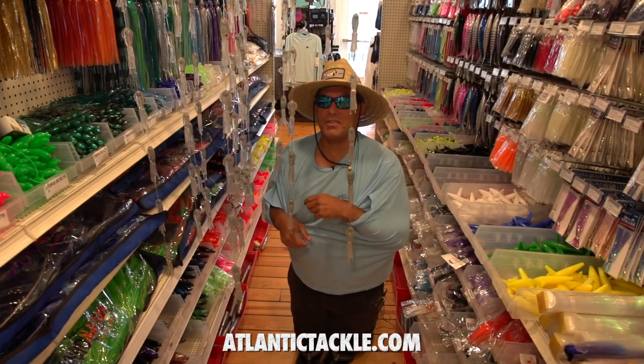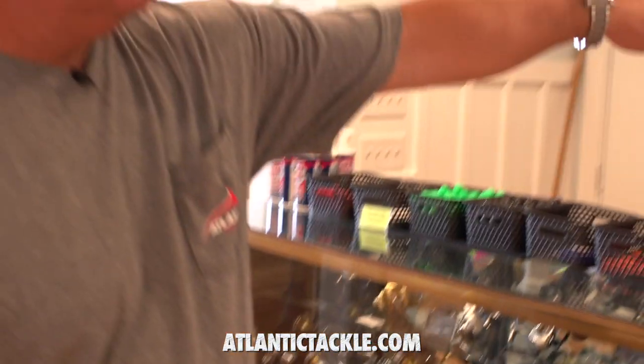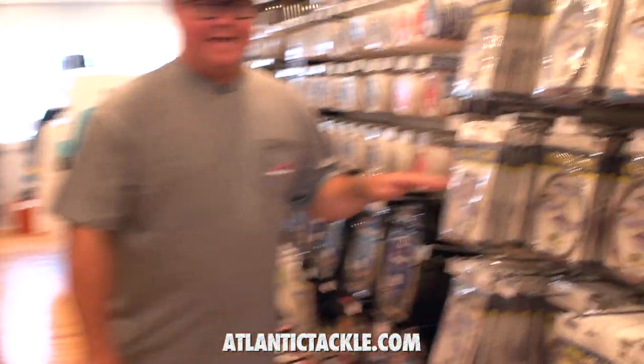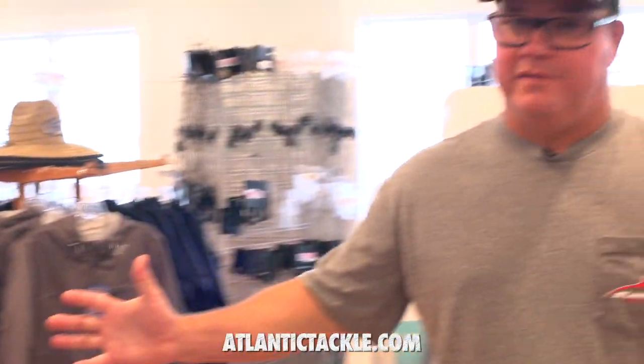Pino's excited about the dredge selection. All the accessories to go with your riggers, reel covers, and then a huge selection of leader material and line. And then a little bit more apparel up here to finish things out.